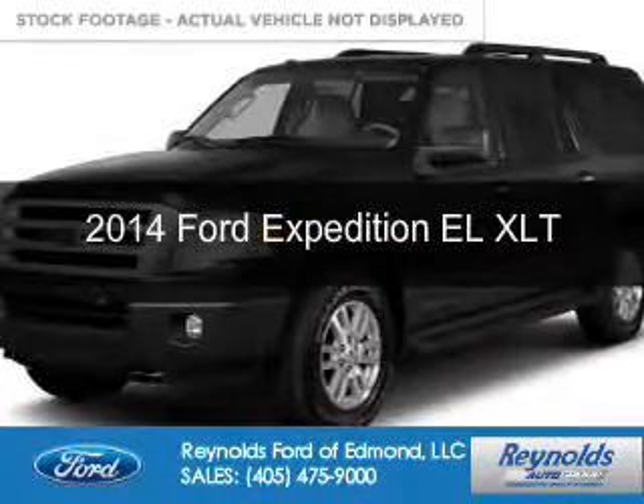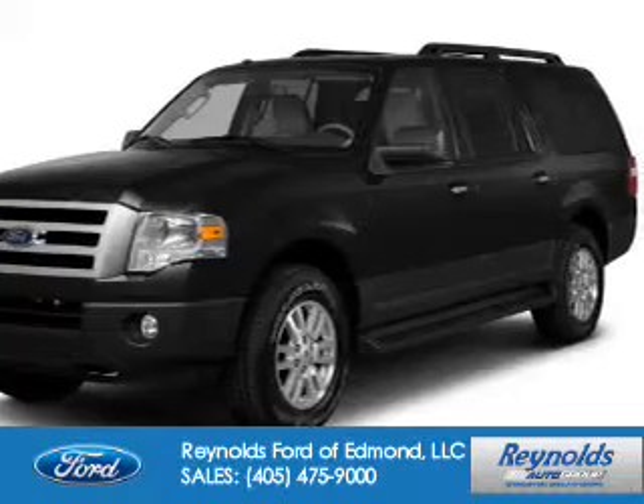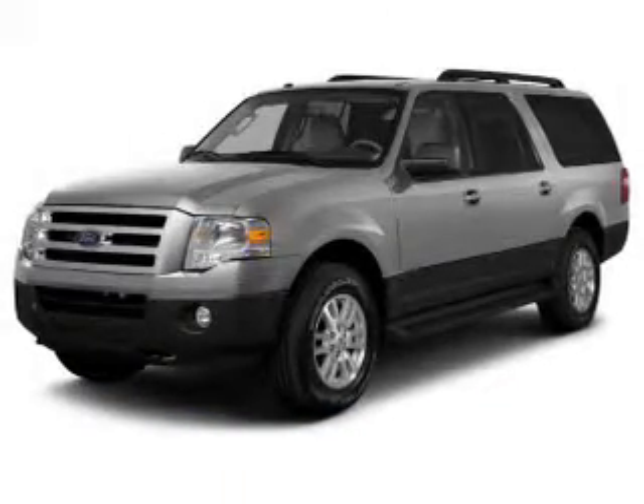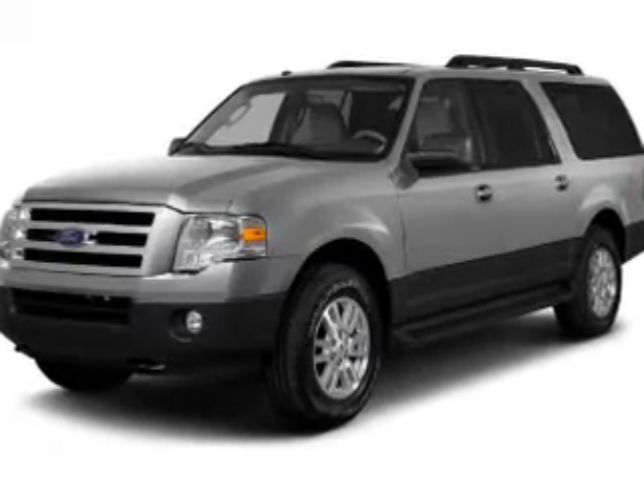This is a certified pre-owned 2014 Ford Expedition EL. It's powered by four-wheel drive, a 5.4-liter, eight-cylinder engine, and a six-speed automatic transmission.